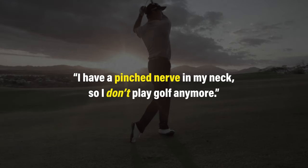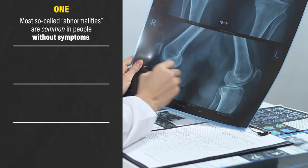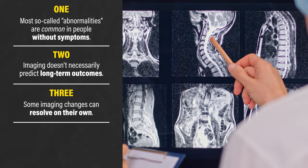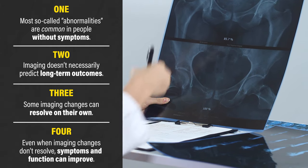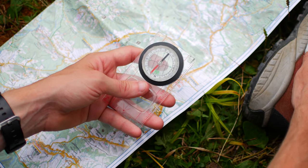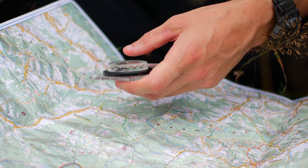But I want you to remember four things. One, most so-called abnormalities are common in people without symptoms. Two, imaging doesn't necessarily predict long-term outcomes. Three, some imaging changes can resolve on their own. And four, even when imaging changes don't resolve, symptoms and function can improve. Imaging influences rehab the same way a compass influences navigation — as long as it's not faulty, it may point us in the general direction we're trying to go, but it won't tell us the best path to get there or how to negotiate all of the obstacles along the way. Don't let a picture be the thing that holds you back in your rehab journey.